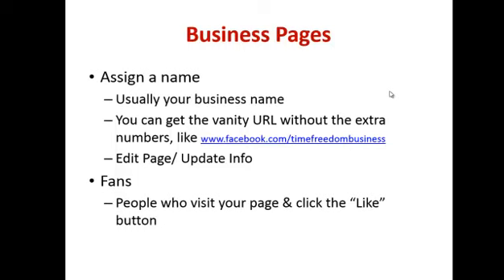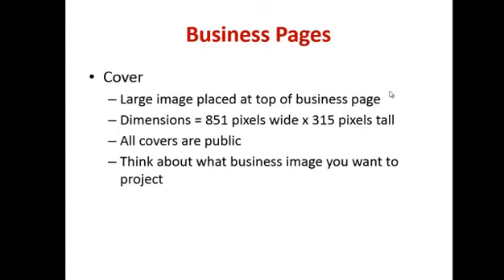You've got your fans — people who visit your page — and you want to encourage them to click the like button. There are lots of different ways to do that. Moving on: the cover page is the large image placed at the top of your business page. The dimensions are listed and Facebook will tell you what size you need when you try to post. Keep in mind that it's public, so you want to make sure you're projecting an image you're happy with that represents what the business is about.